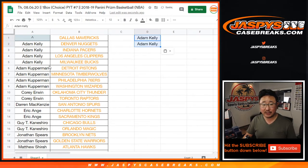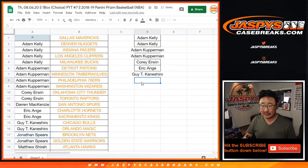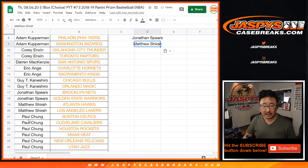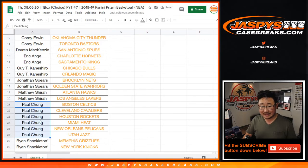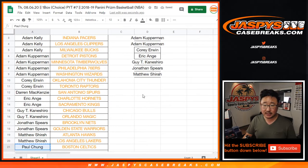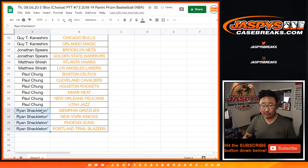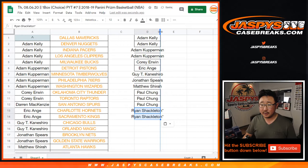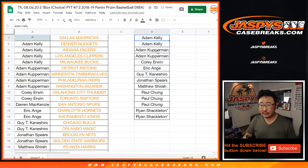Adam Kelly got four, so he gets two. Adam Kupperman also got four, he gets two. Corey got two, he gets an entry. EA got two, he gets an entry. Guy got two, he gets an entry. John Spears got two, he gets an entry. Matthew Shearer got two, he gets an entry. Paul got six, he gets three entries. And Ryan got four, he gets two entries. So that's a total of 14 spots right there.